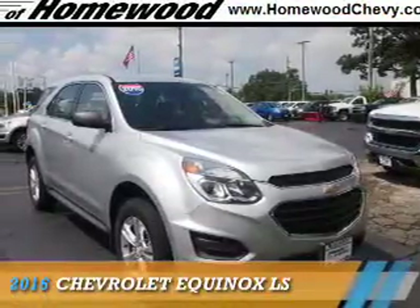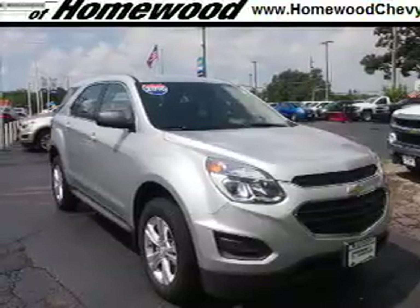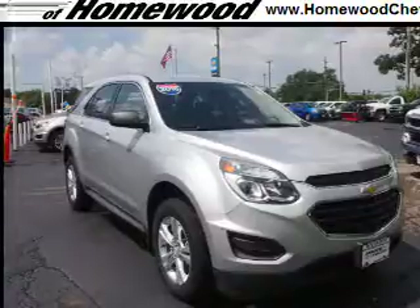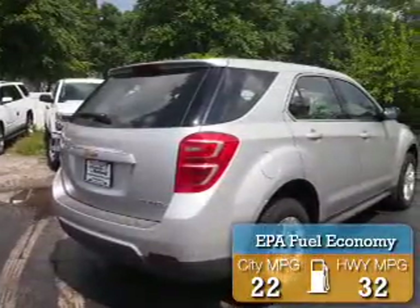Presenting the 2016 Chevrolet Equinox. It's powered by front wheel drive, a 2.4 liter 4 cylinder engine and an automatic transmission. Great fuel efficiency saves you money by requiring fewer trips to the gas station.